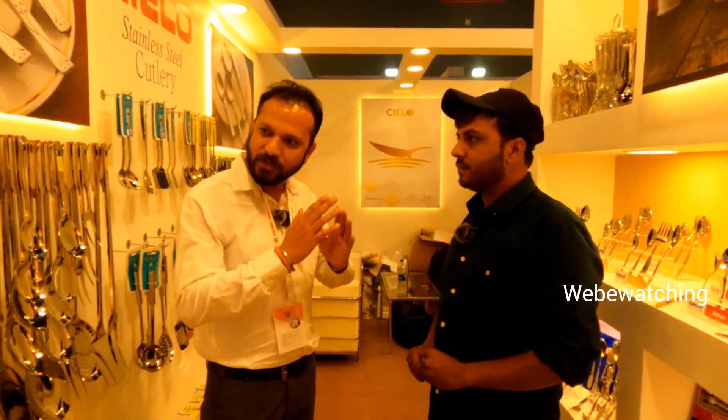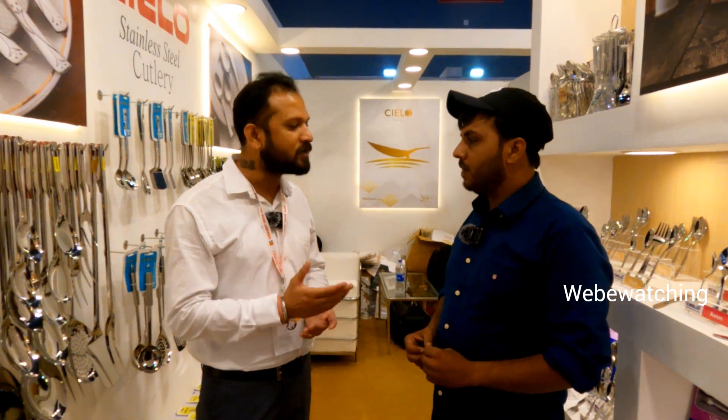We have cutlery, kitchen tools, kitchen gadgets — we have everything. You are seeing all of our designs. Basically, we are leading in the cutlery segment.